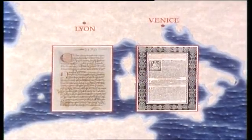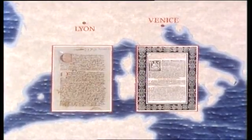Towards the close of the 15th century, two remarkable vernacular works appeared. One, published in Venice, had considerable influence. The other, written in Lyon, remained virtually unknown for almost 400 years.